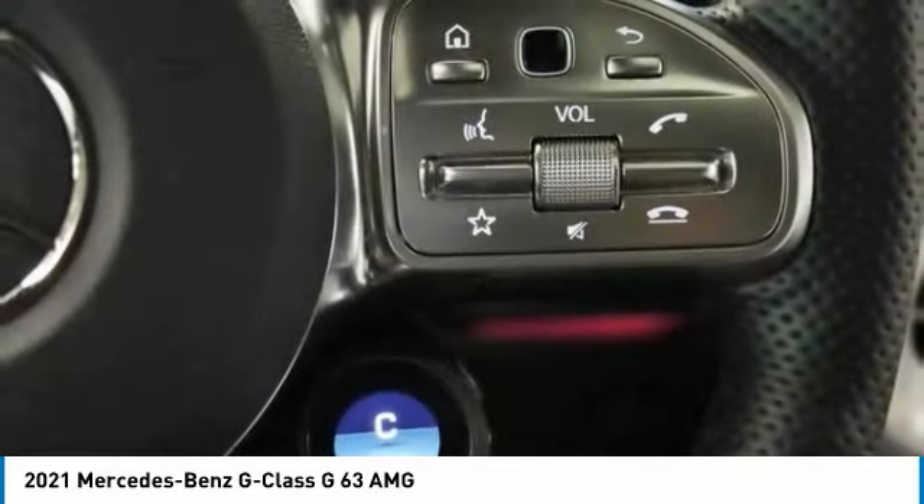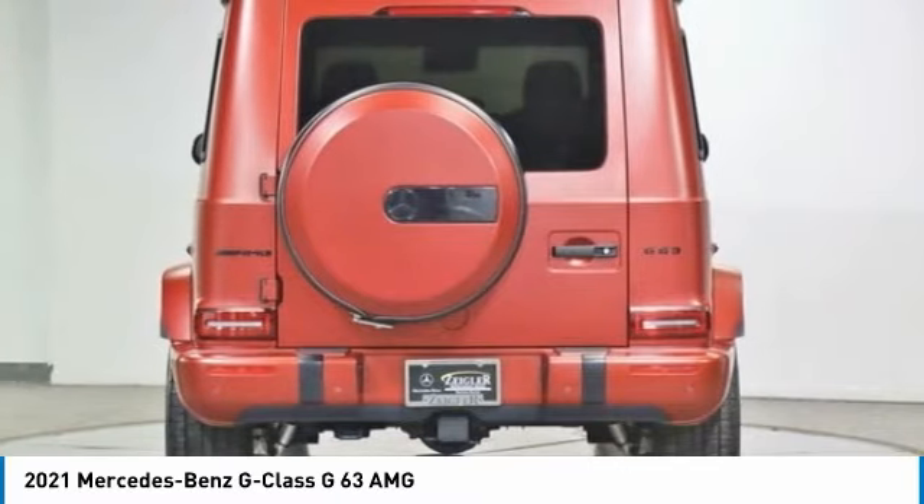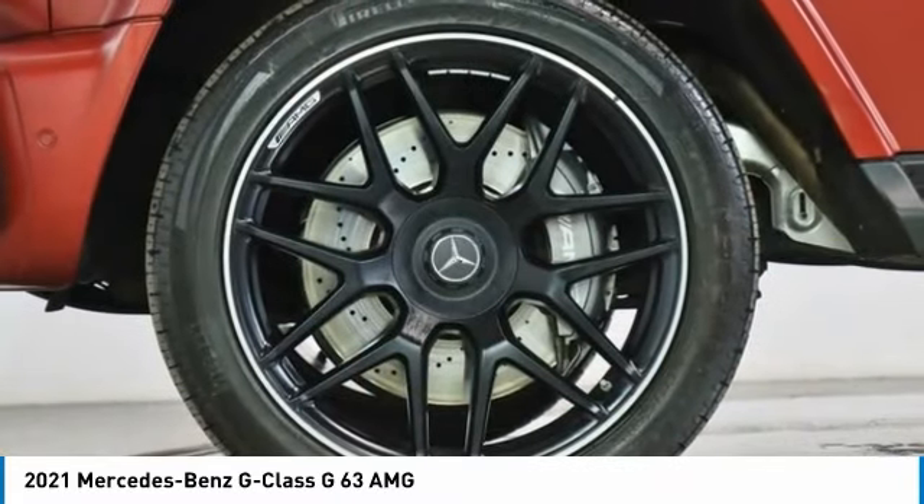Extraordinary capability and ongoing enhancement have made the G-Class one of the world's top off-roaders for the past three decades. This vehicle has less than 9,000 miles.